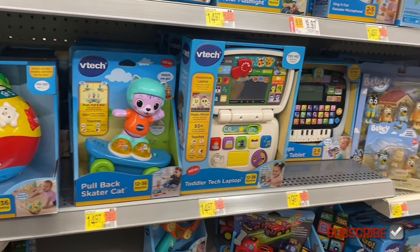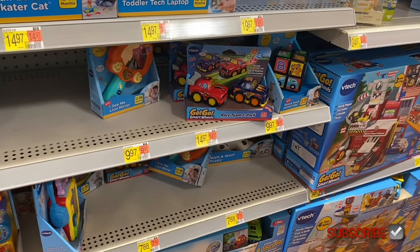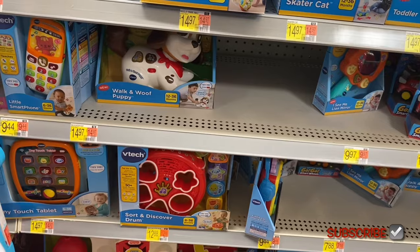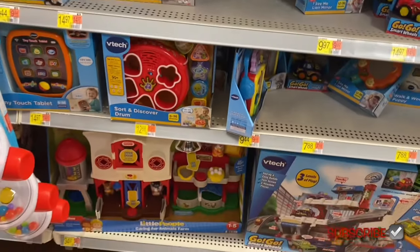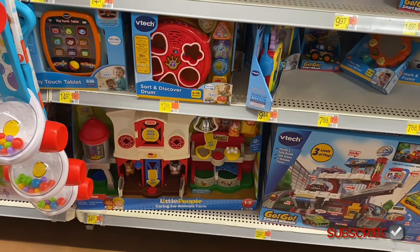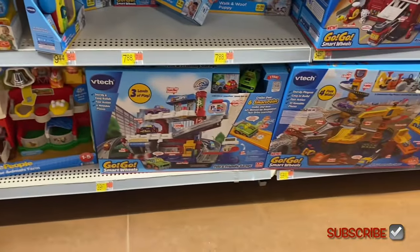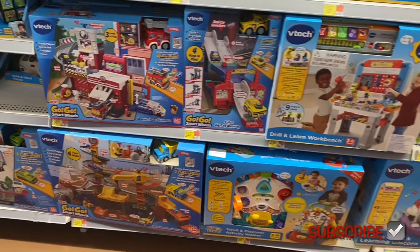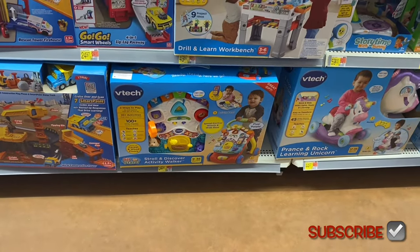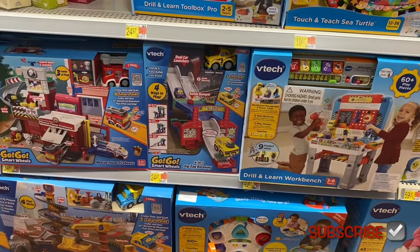They have a pullback skater cat, more piano stuff, GoGo Smart Wheels for $14.97, a walking wolf puppy, a barn and caring for animal farm for $34.97, sort and discovery, GoGo Smart Wheels for $39.97, the GoGo Smart Wheels stroll and discovery activity walker for $34.97, a workbench for $49.97, another smart wheels for $24.97, and a touch and teach sea turtle for $19.97.